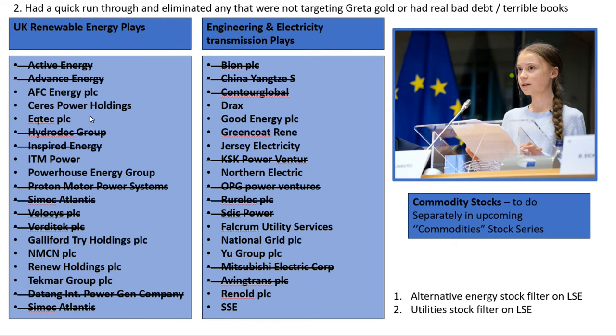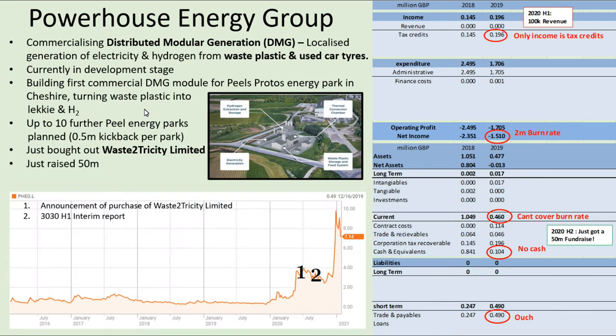Powerhouse Energy Group are commercializing distributed modular generation plants. It was hard to really work out what these were, but essentially they generate hydrogen and electricity from waste plastic and used car tires. They've actually got a first commercial module that they're building for the Peel's Protos Energy Park in Cheshire.